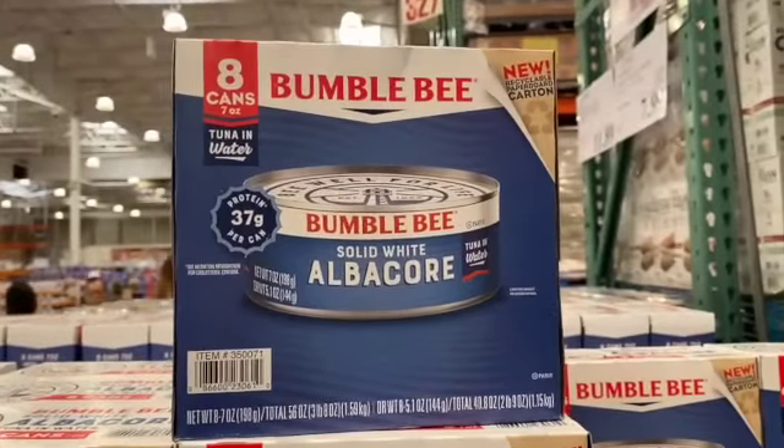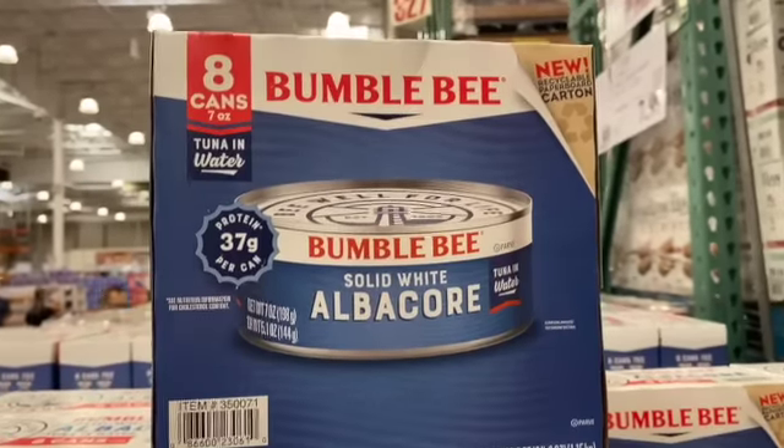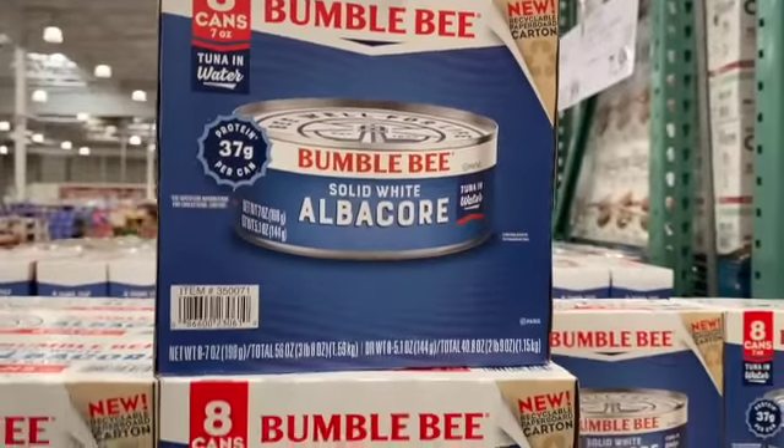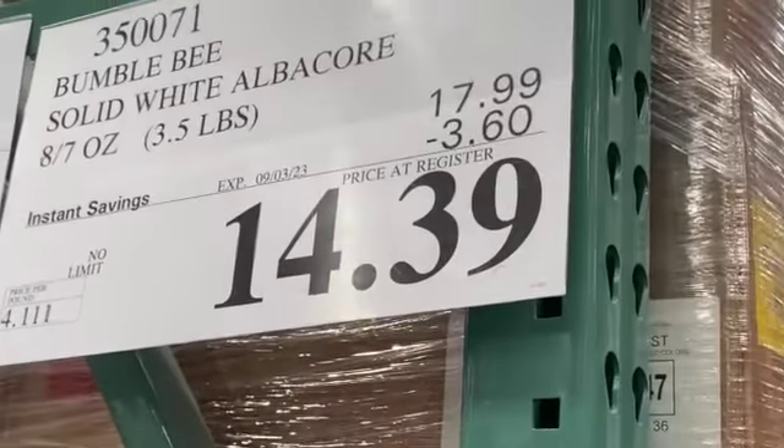Eight 7-ounce cans of Bumble Bee Solid White Albacore Tuna, $17.99, take $3.60 off, $14.39.